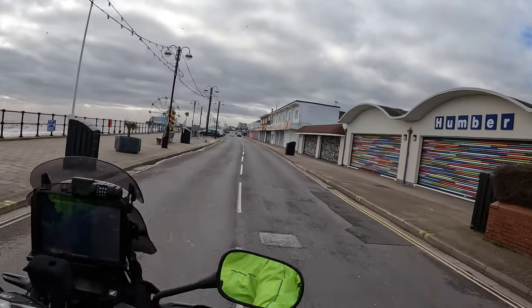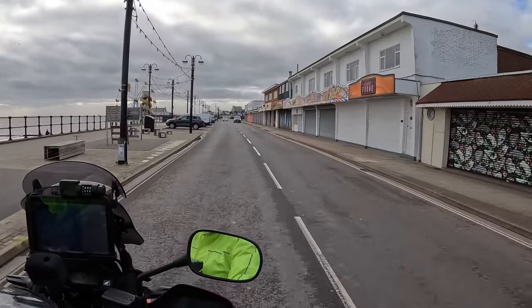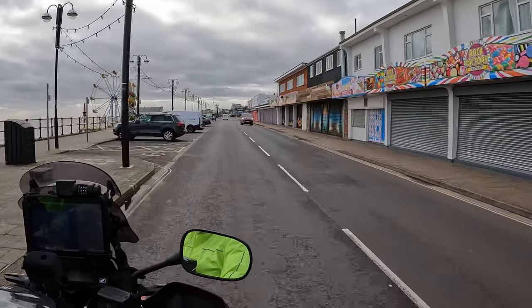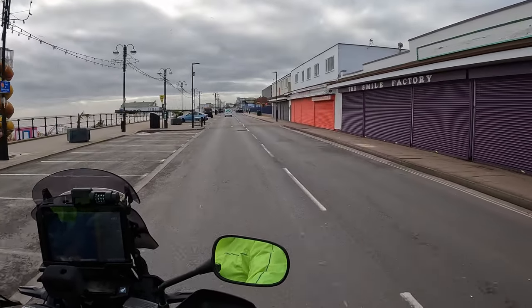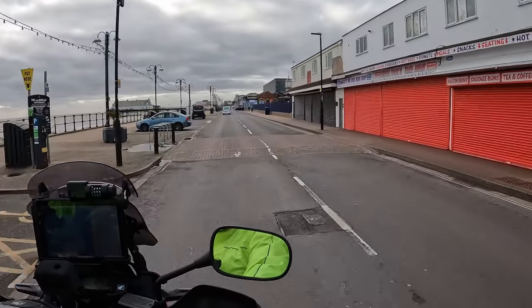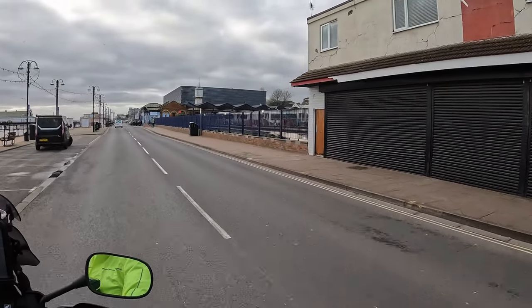In 2021, Cleethorpes was named the second best seaside destination in the UK reachable by train — quite an accolade when you think of all the contenders. They said the walking time from the train station to the beach couldn't be closer, just across the road. Well, they were right about that.